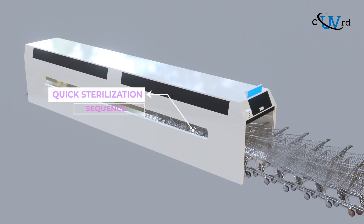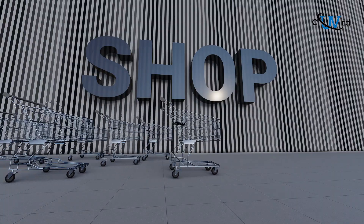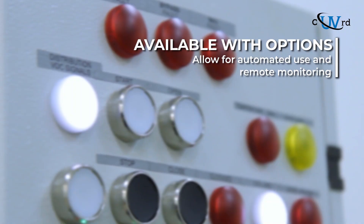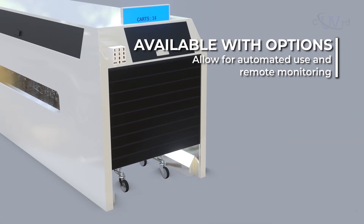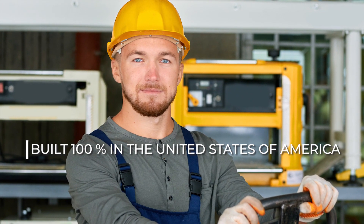After the quick sterilization sequence, the carts are then ready to be safely used by customers. The Covered Shopping Cart Sanitation Device is available with options that allow for automated use and remote monitoring. And Covered Devices are built 100% in the United States of America.